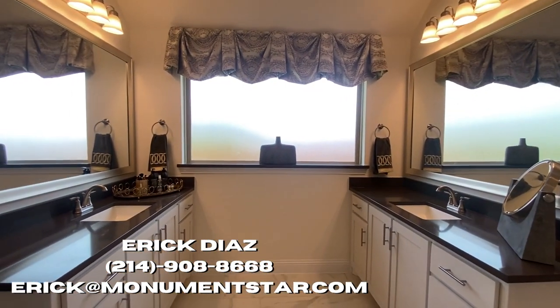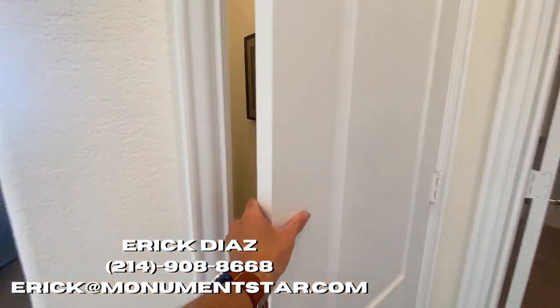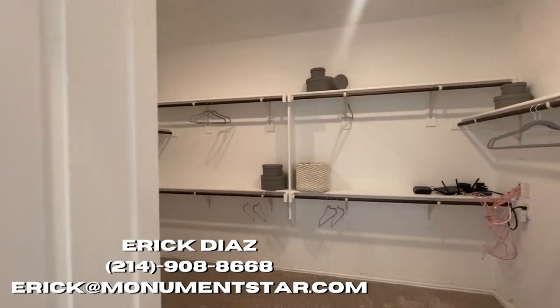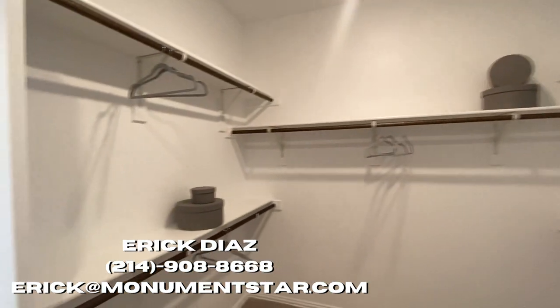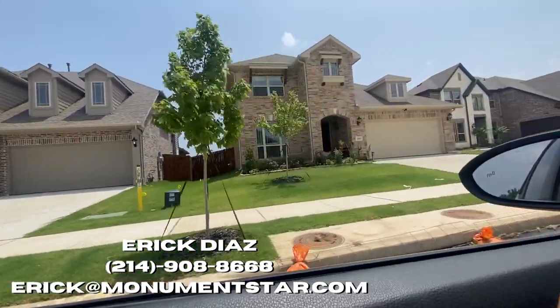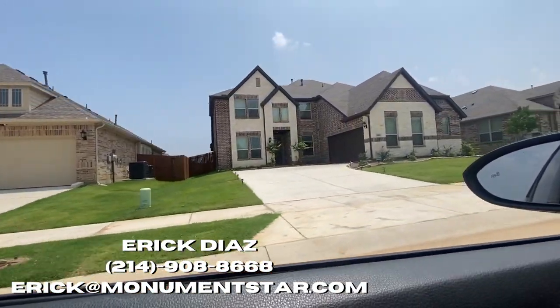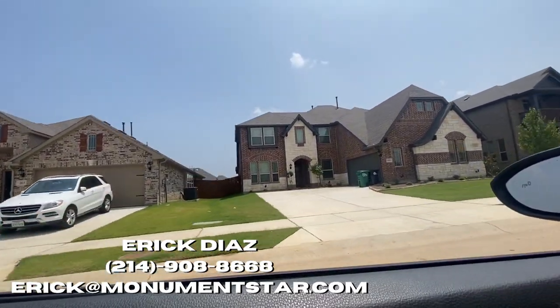I like how they didn't include a tub, because usually the tub ends up being really small and you're never going to use it — might as well just make the shower twice as big. If you're interested in taking a look at this neighborhood, make sure you reach out. My contact info is on the screen and I'll see you at the closing table.